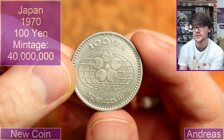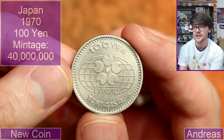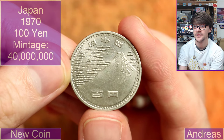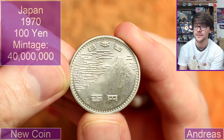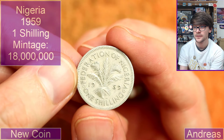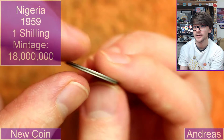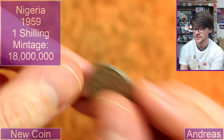Oh my goodness — 100 yen, Japan Expo Seventy. I guess it's 1970, a hundred yen. Look at that — what a pretty design! I've never seen that before. It's stunning, isn't it? We've got Queen Elizabeth II — Nigeria, 1959, one shilling. It's got a little security rim on it too. Pretty neat.